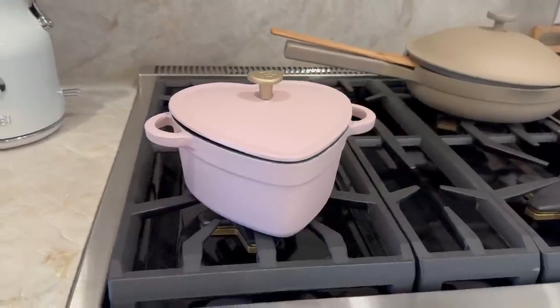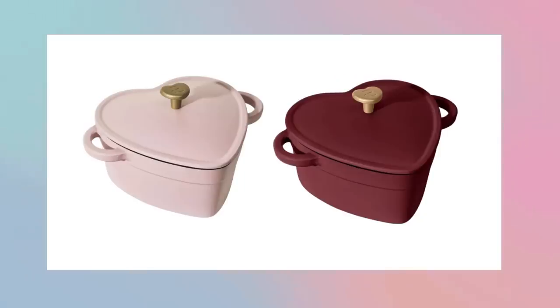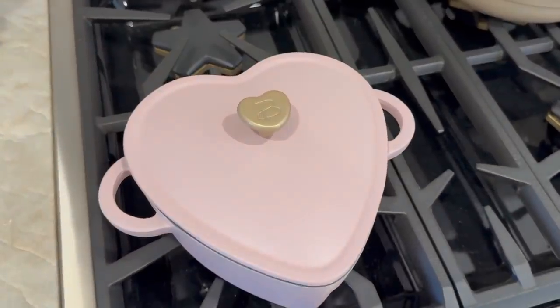Drew Barrymore has done it again — I've liked everything so far from her Beautiful line. Continuing with our heart theme, there's this cast iron heart Dutch oven. It's a two-quart Dutch oven with an enamel coating on the inside. It comes in a really cute light pink, but it's also available in black and a beautiful wine color. This is one I'd want in any color you can get your hands on. The Williams-Sonoma version is around $165, so it's no surprise this one is going viral and selling out quickly.